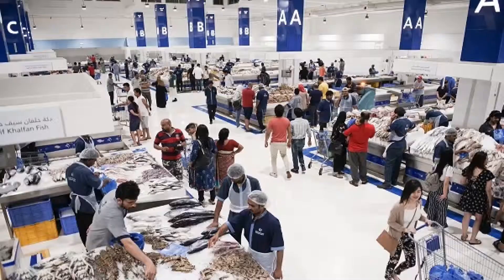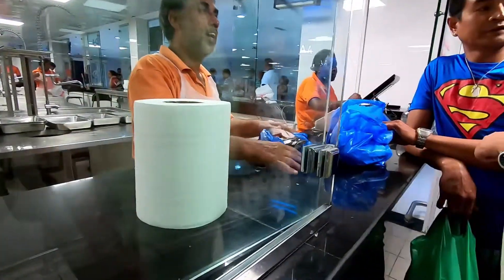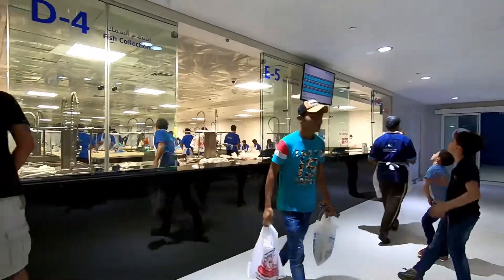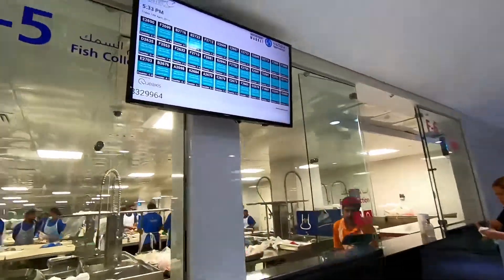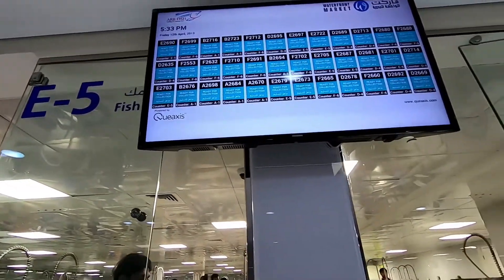More than 10,000 square meters of seafood — really day-capped. There's a small section for vegan and meat lovers. The market features an area where customers can have their fish cut and cleaned for a small fee. Strict hygiene regulations are in place, and all traders wear uniforms and use weighing scales provided by the management.